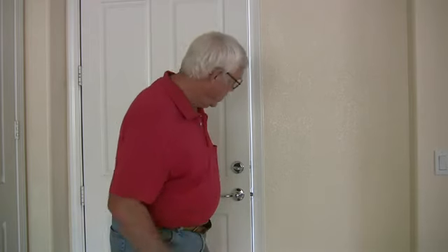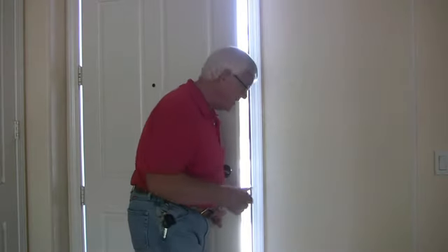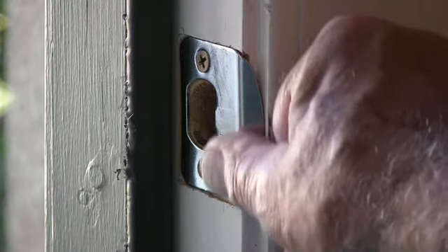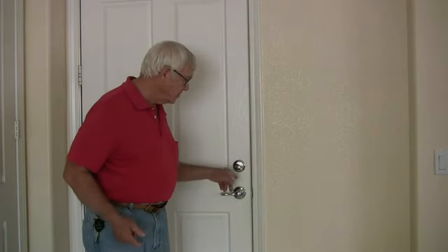All you have to do is bend it like this, shape it like this, and like this — voila! A little nosing on the door strike will get the door closed. Just another trick you can add to your arsenal of door tricks.